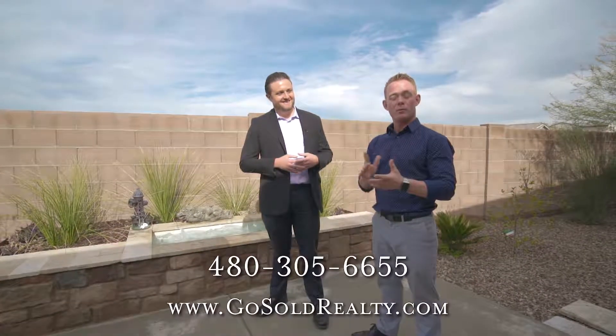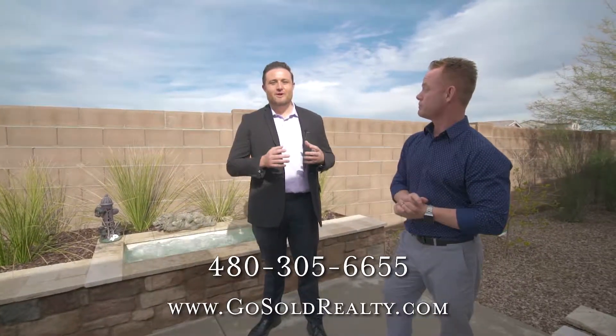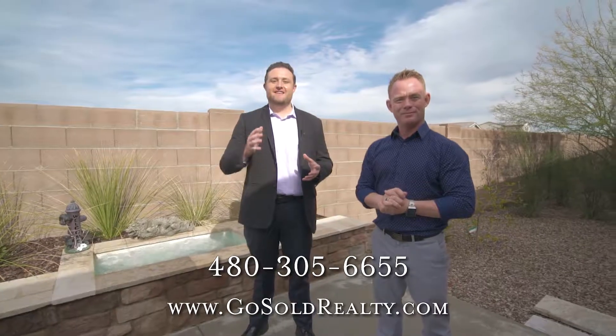Easy to do. Call 480-305-6655 or go to gosoldrealty.com. Perfect. Thank you so much for joining us in this beautiful house in Peoria, Arizona. If you need anything, please let us know and have a wonderful day.